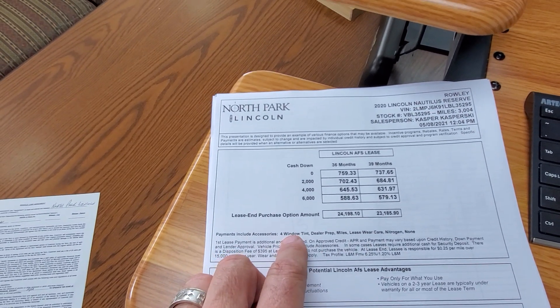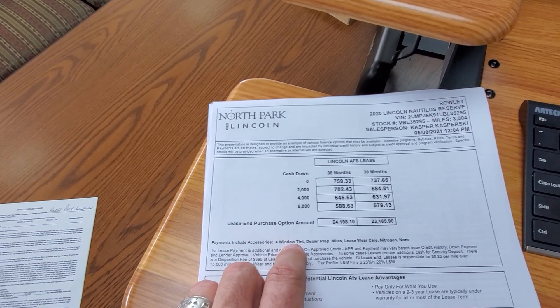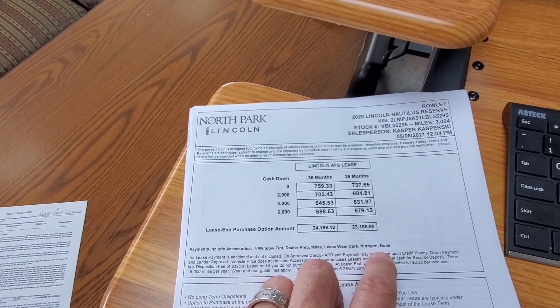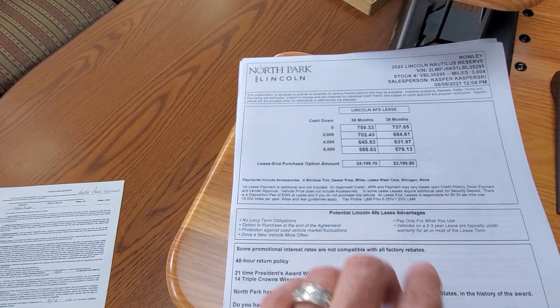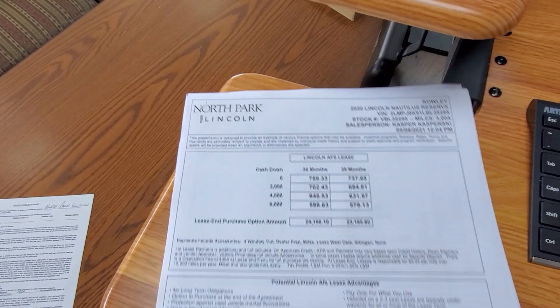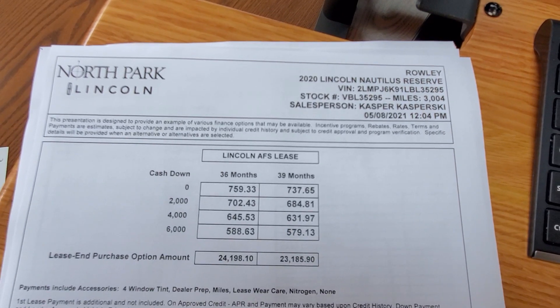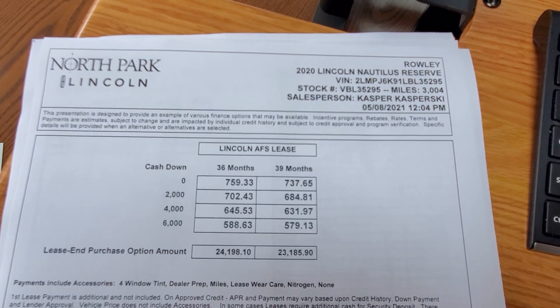The residual is at the end, of course, with window tint, diamond coat, lease wear care, and nitrogen in the tires. I've gone over all this before so you know all that. If you have any questions, give me a call, or if you want to secure it up with a deposit, my number is 210-960-5368.